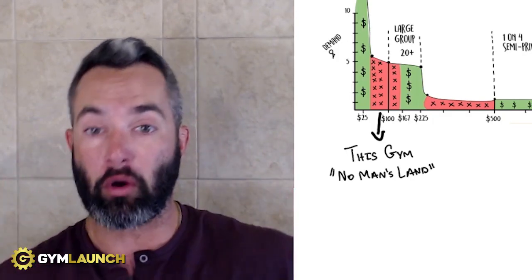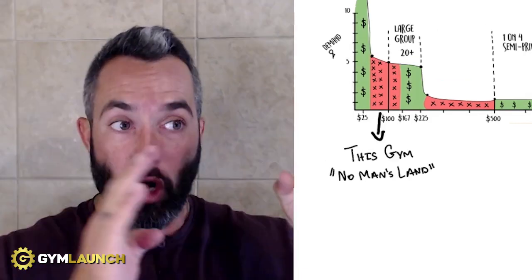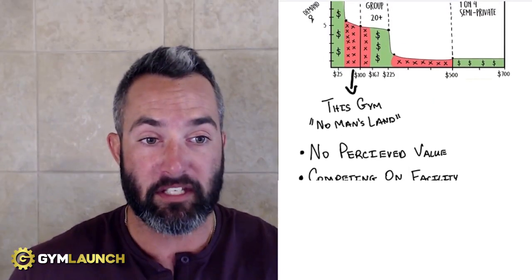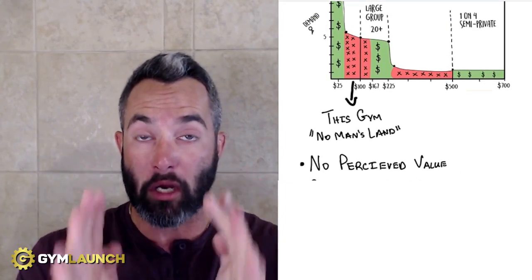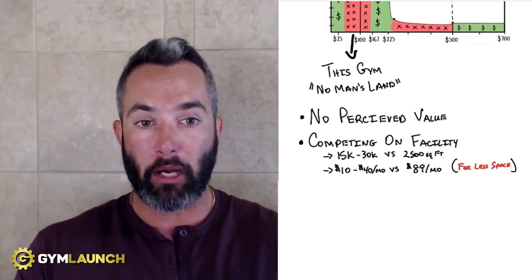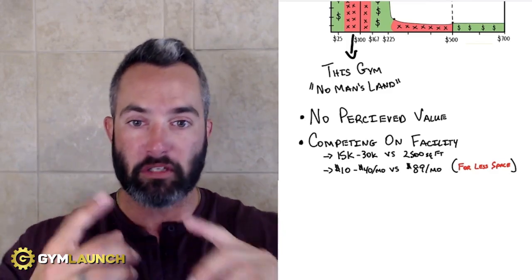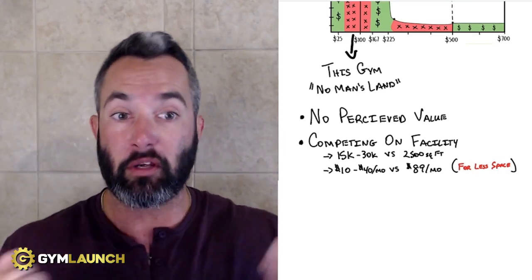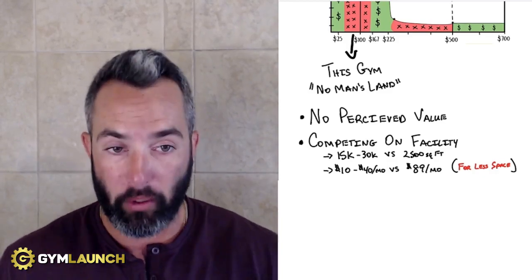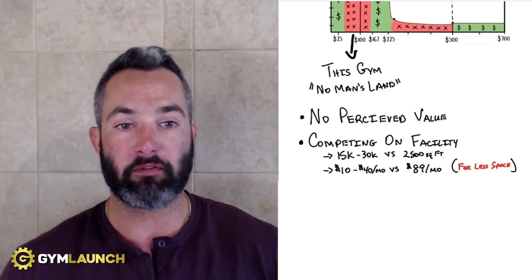Even targeting CrossFitters doesn't save this — there won't be enough CrossFitters in the area who don't need coaching, are introverts, and would pay more for a smaller space. There's no perceived value: no coaching, no nutrition, nothing. And competing on facility space is a losing battle. Bigger boxes and health clubs have 15,000 to 30,000 square feet with nicer bathrooms, showers, saunas, massage chairs, tanning beds, machines, and cardio equipment — all for $10 to $40 per month. You're charging $89 for less equipment, less space, and no community.